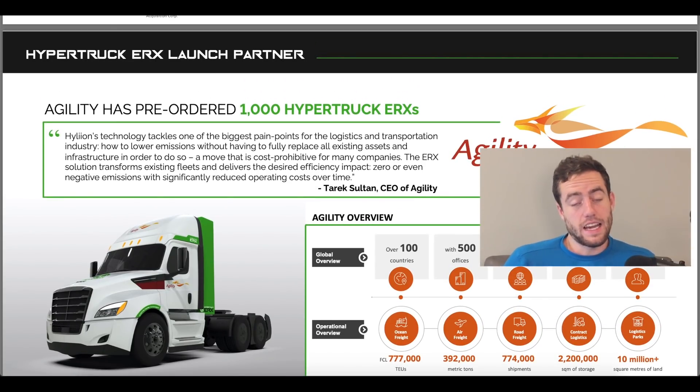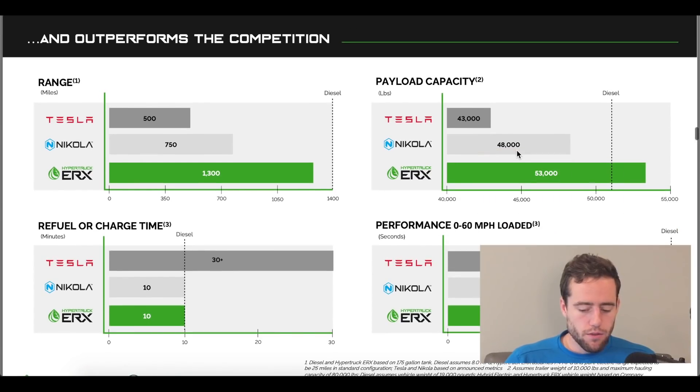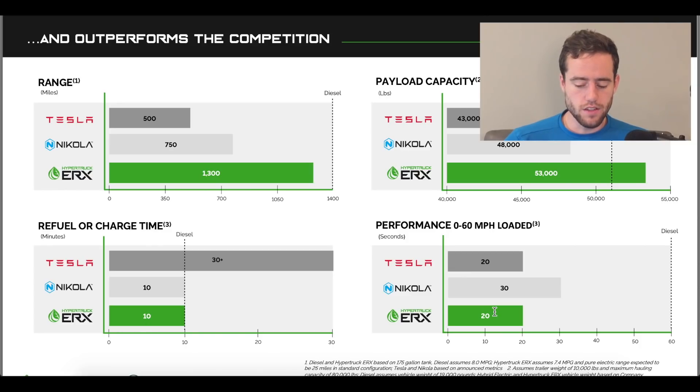What does this mean in terms of numbers and cost savings? If we look at their investor deck — which you can find on their website under investors — their range with the ERX hyper trucks is about 1,300 miles. They compare it to Nikola and Tesla, though of course this information is coming from Hylion, so you have to be cautious. Payload capacity is listed at 53,000 pounds, significantly more than Nikola and Tesla. Refuel and recharge time is about 10 minutes, similar to or lower than Tesla and Nikola. Zero to 60 is about 20 seconds, lower than Nikola and about the same as Tesla's.